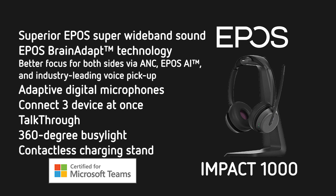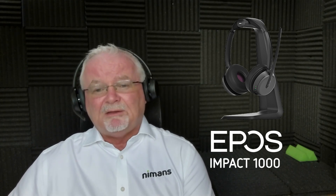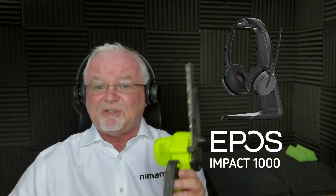Let's have a look at how this actually performs. EPOS said that it offers some of the best noise cancelling of any headset on the market, and asked me to test it in an extreme environment. So rather than just use background noise and move from the microphone in the office to the headset, I thought we'd go for something a little bit more extreme — starting with a chainsaw.